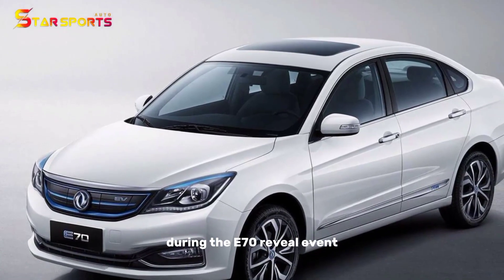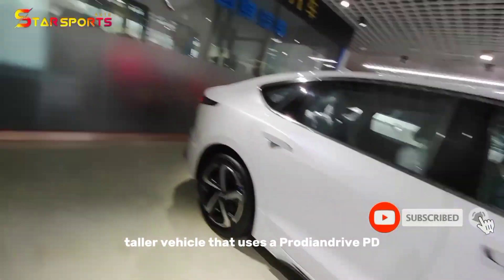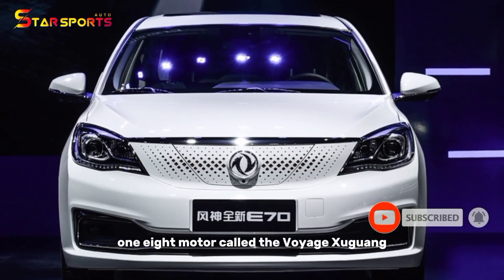During the E70 reveal event, Dongfeng Motor also unveiled a second, taller vehicle that uses a Protean Drive PD-18 motor, called the Voyage Yguam.